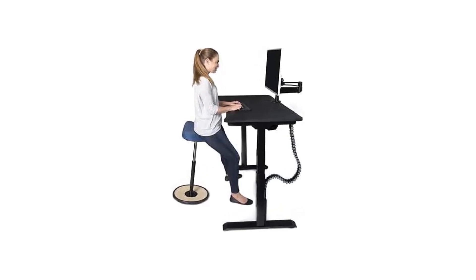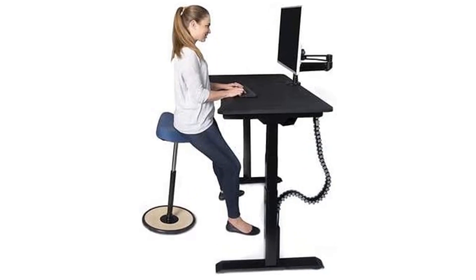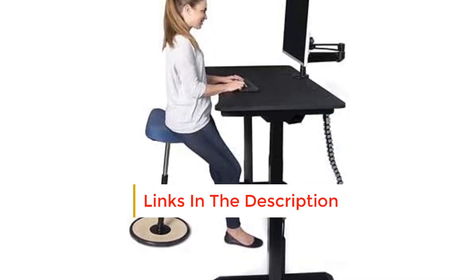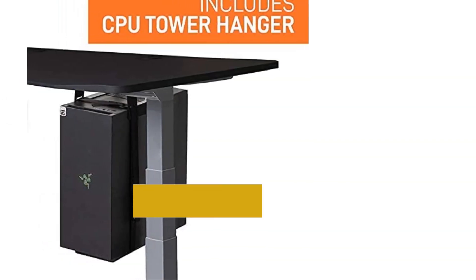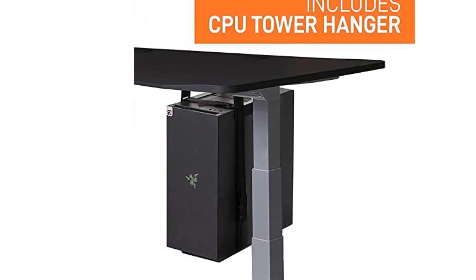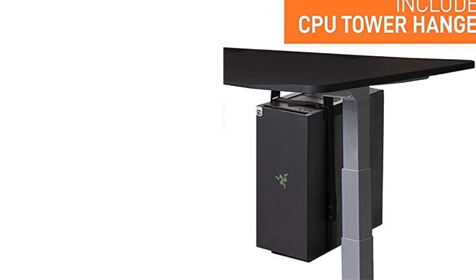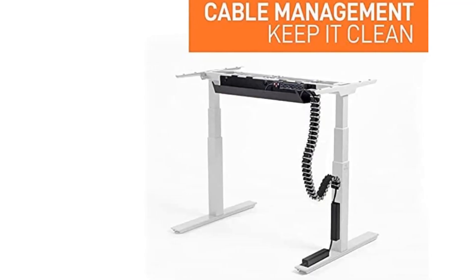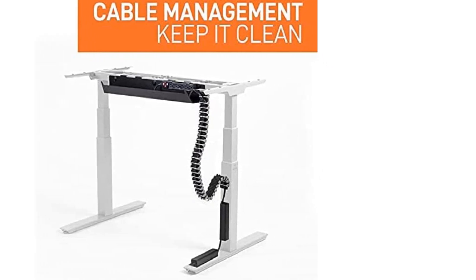Flexispot's gaming option is height adjustable up to almost 50 inches, like many gaming desks, but it's motorized, so you can simply press the up/down touch controls to find your ideal height. The motor is whisper-quiet and quick, so you can go from sitting to standing in a few seconds. It can hold up to 110 pounds with a desk surface that's 47.2 inches wide and 23.6 inches deep.